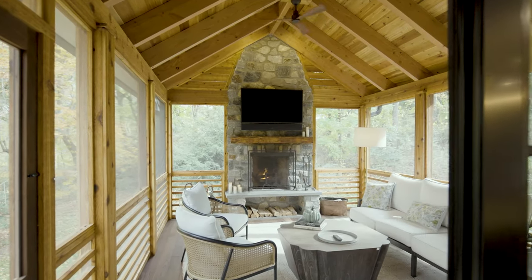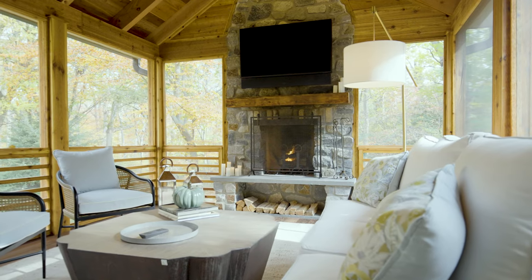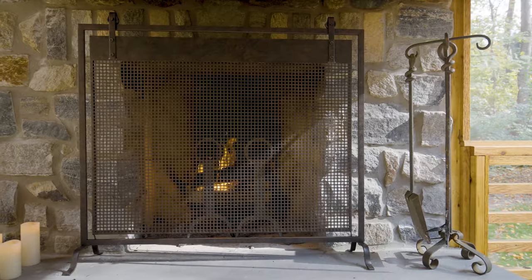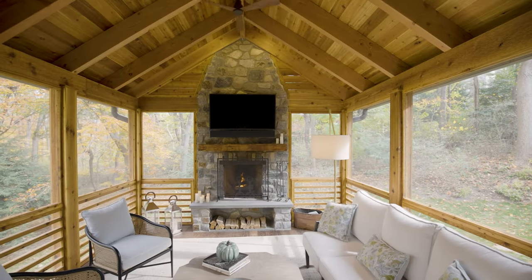In keeping with our theme of bringing the outdoors in, we created this handcrafted cedar screened-in porch with wood-burning fireplace, poplar tongue and groove flooring, and a reclaimed lumber mantle.